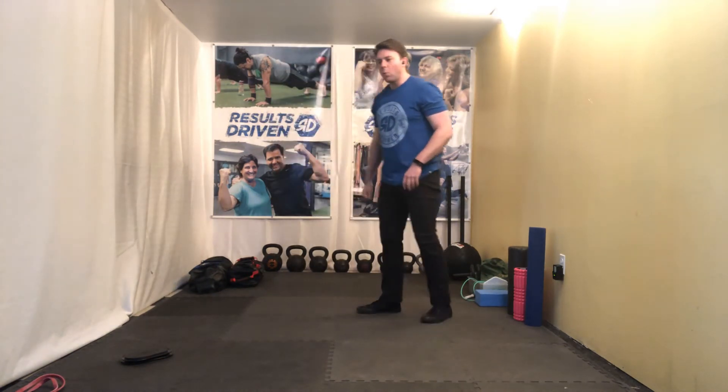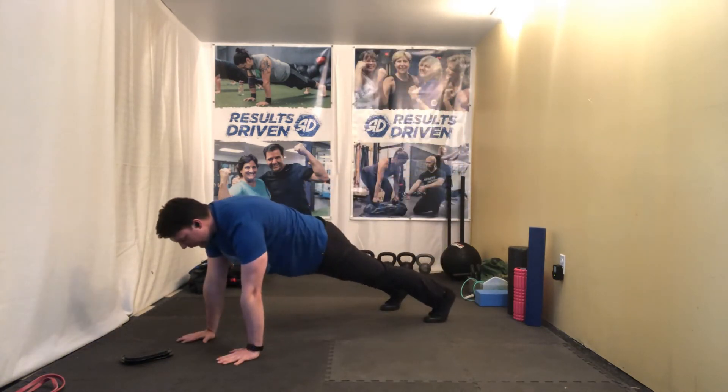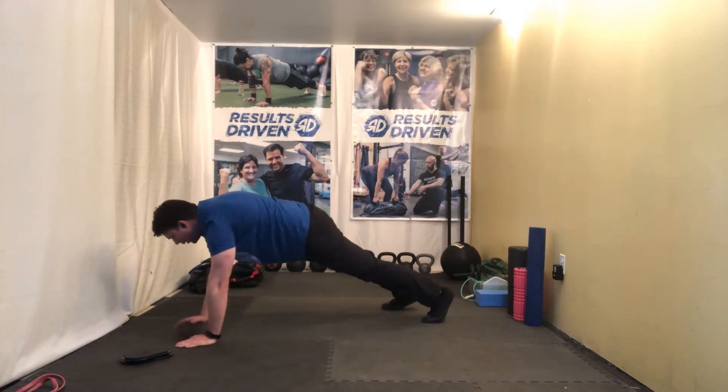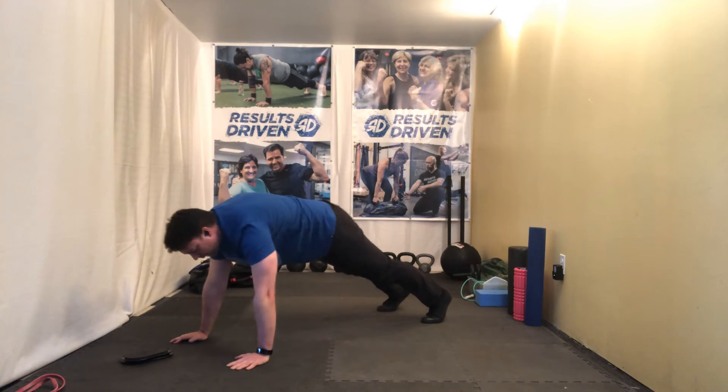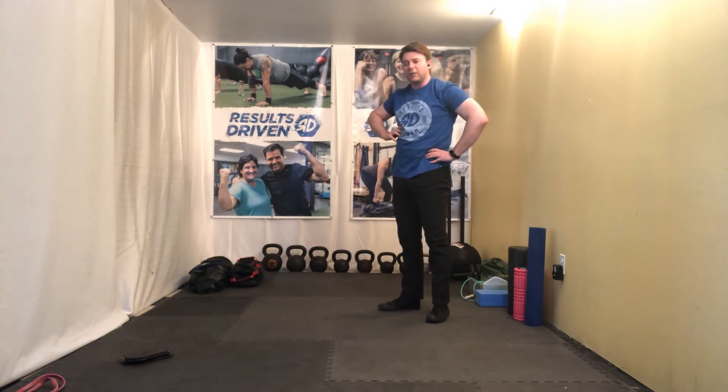Third move, we have our walkout two. So a regular walkout you walk out to a plank, but walkout two — feet stay stationary. You're going to step to the left, back to the middle, step to the right, back to the middle, and then back to your top. Same thing as the jackknife, making sure the core stays engaged.